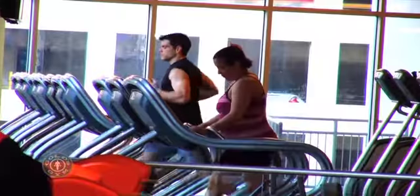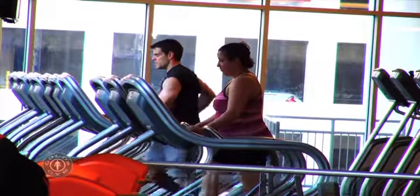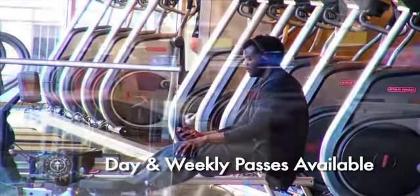Whether you are a member or interested in visiting Gold's for the first time, come and visit the best Charlotte has to offer.